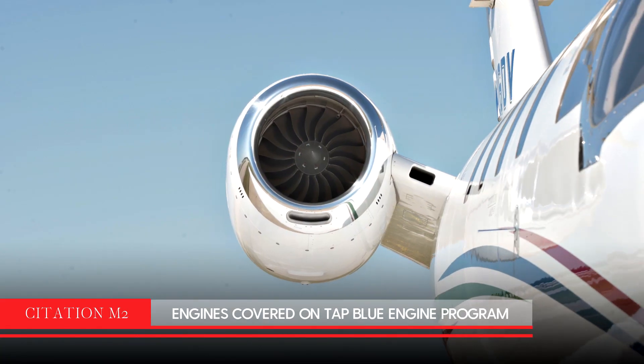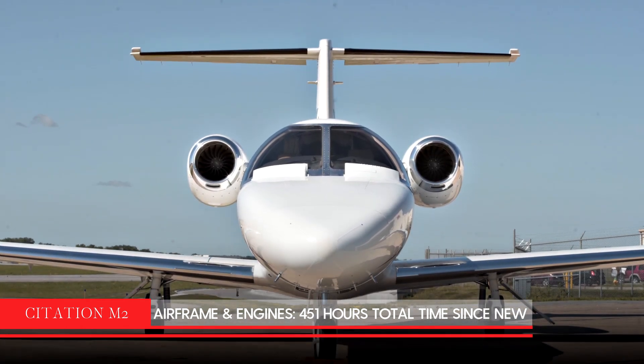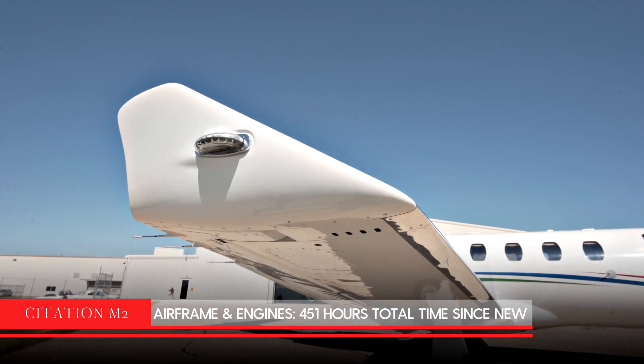This 2015 Citation M2 has engines covered on the TAP Blue program. Both the airframe and the engines have only 451 hours total time since new.